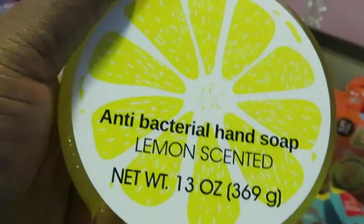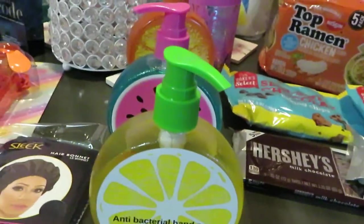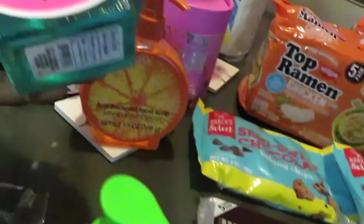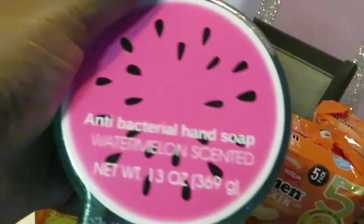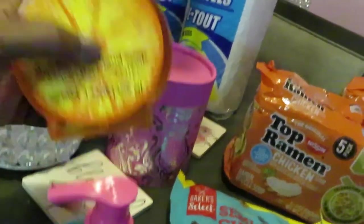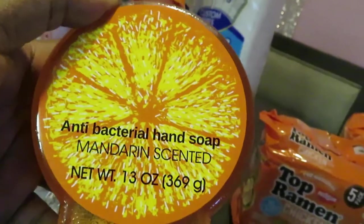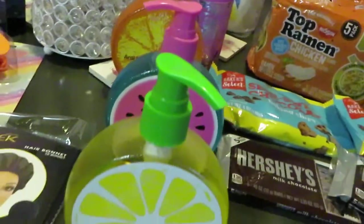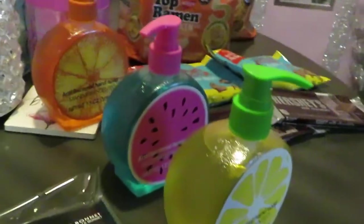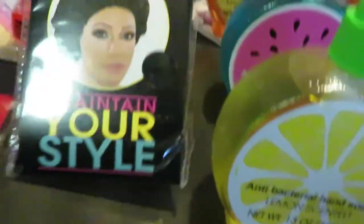Over here in the middle I've got the antibacterial hand soap. I got the lemon scent — I thought these were so cute for the girls' bathrooms. I always get them cute little hand soaps. I've got the watermelon scented one and the mandarin orange scented one. So cute, only a dollar at Dollar Tree! I got three of those. I wish they had more, but that's all they had and I love them, so I picked them up for the girls.